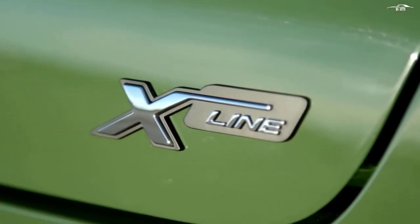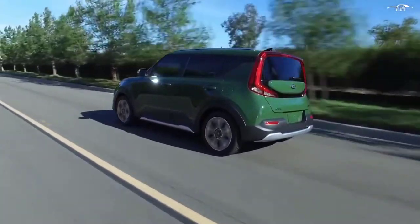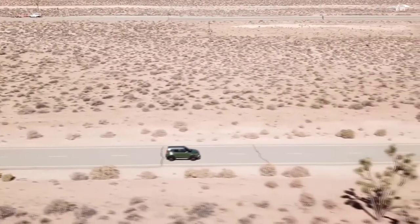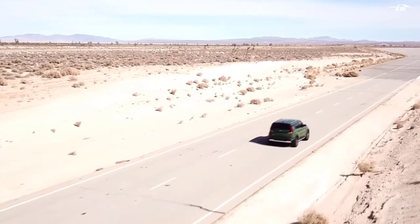The boxy shape provides plenty of room for four adults to cruise in comfort and a suitably large cargo area to hold their gear. If you need all-wheel drive, you'll have to look elsewhere, as the Soul doesn't offer it, nor does it provide standard driver assistance features.